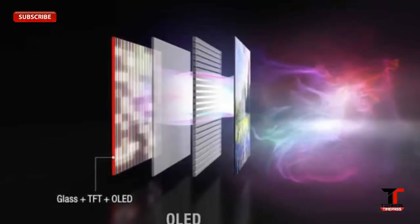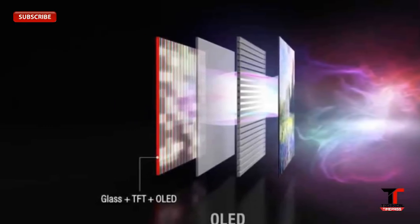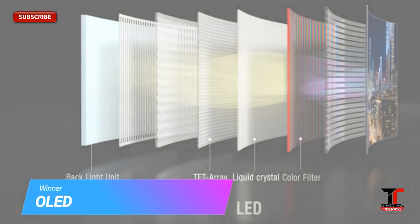OLED panels are extremely thin and require no backlight. As such, OLED TVs have less weight than LED and LCD TVs, and they require less power, making them more energy efficient.